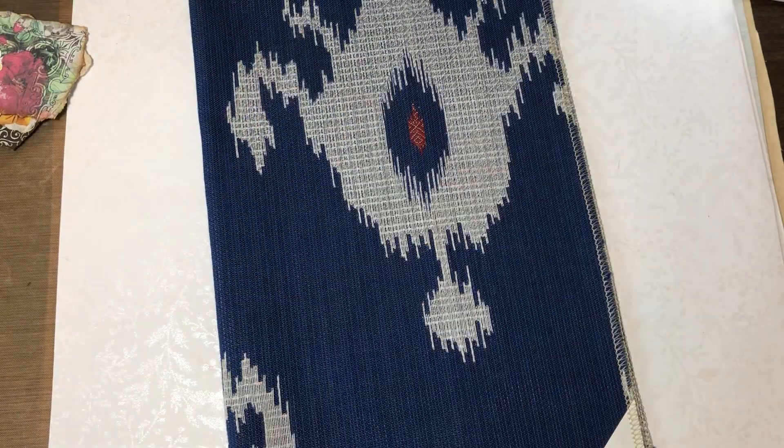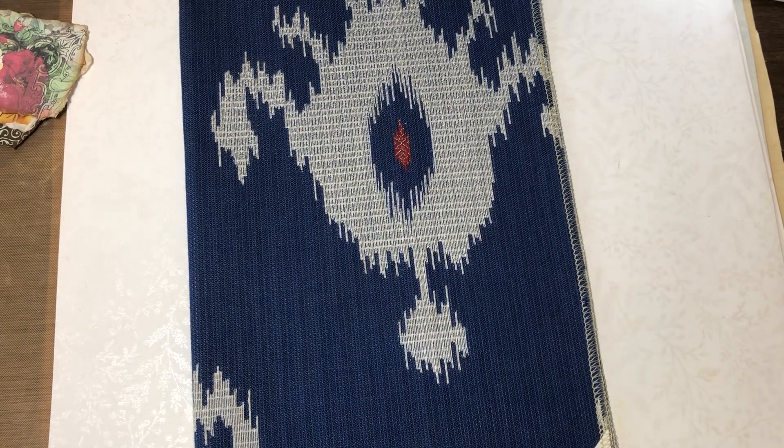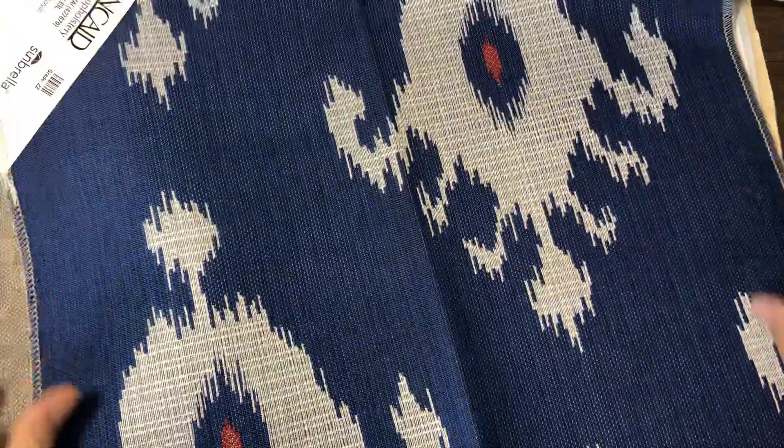This one — this is your neutral one. Look at how pretty that is. It's kind of got that little bit of a sheen to it. Make a beautiful journal cover. And then this one — it's kind of a pretty pattern.